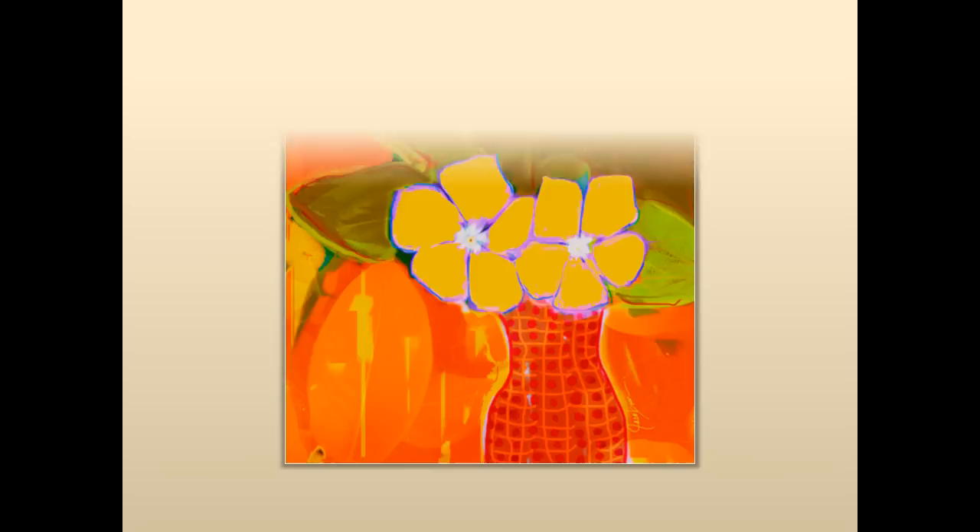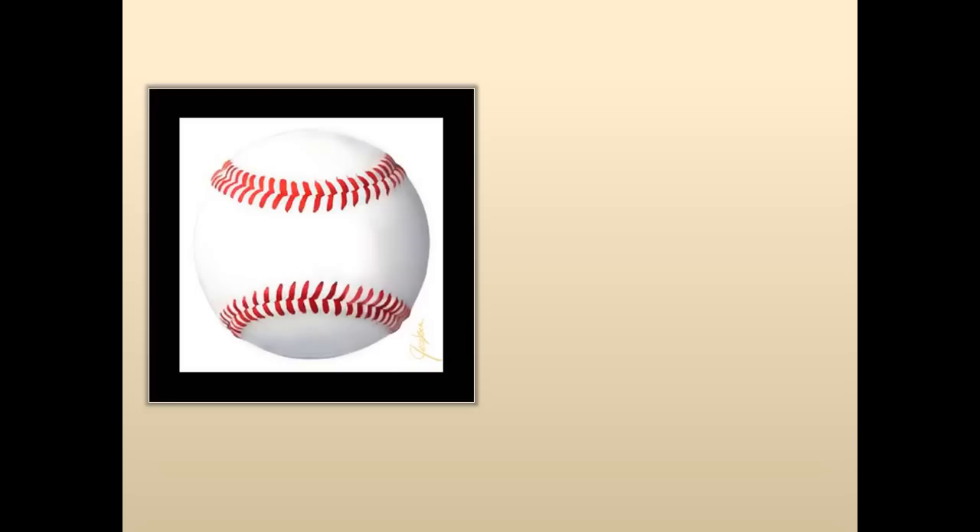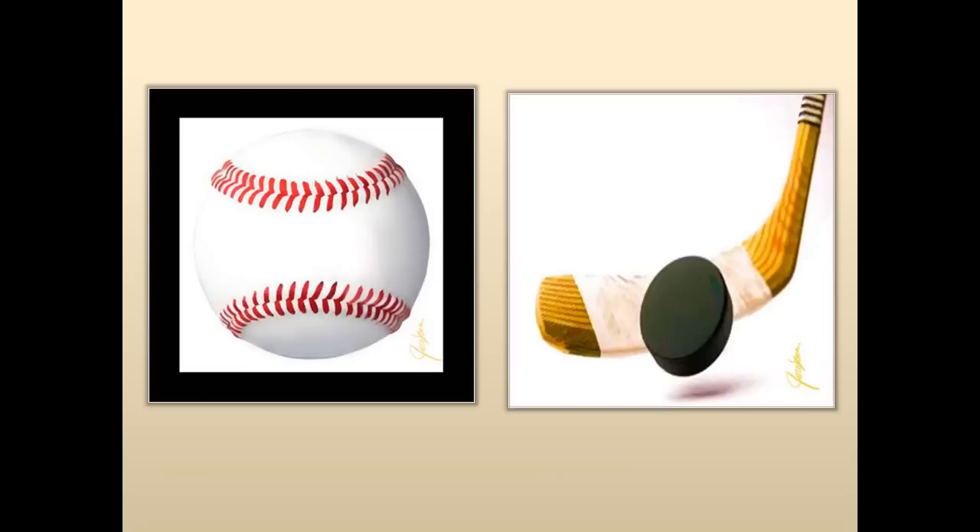And now to my iPad paintings — I love doing paintings on the iPad, and I've done four of them for my new series.